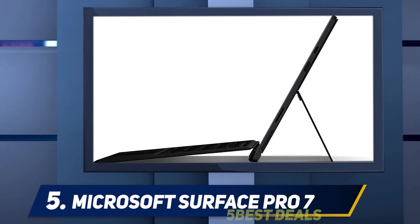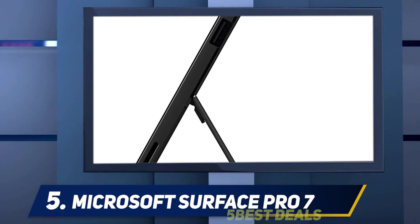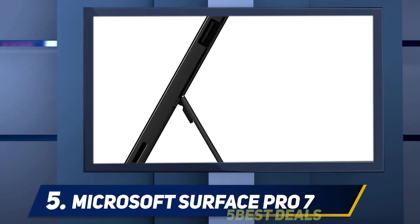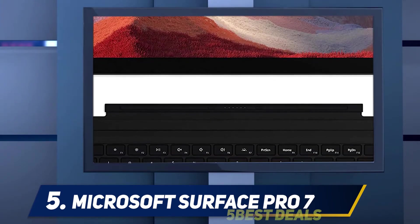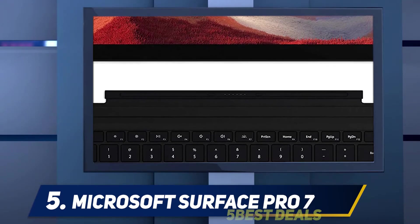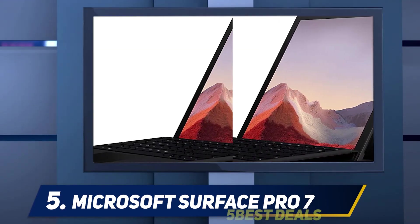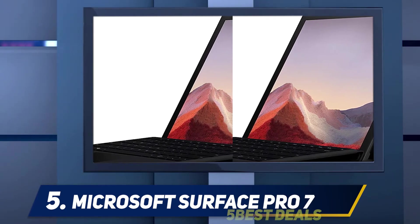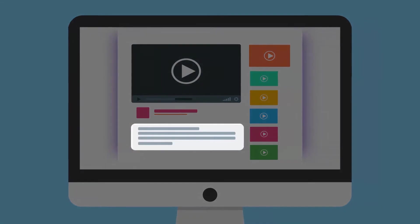All told, this is essentially the same Surface Pro you've known for years, only now it features a more versatile USB-C port in lieu of a DisplayPort connection. There is a lot that could have been done to improve this product at the same price that simply wasn't done, so forgive us for being nonplussed by the Surface Pro 7. For more information and price, check out the product links in the description.